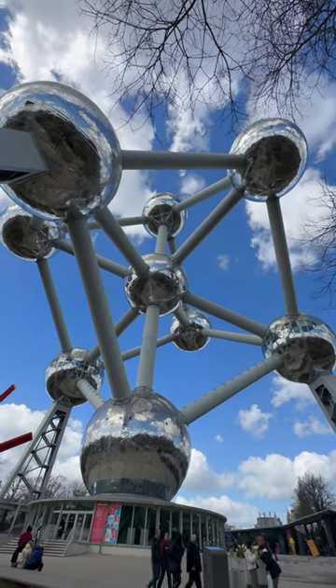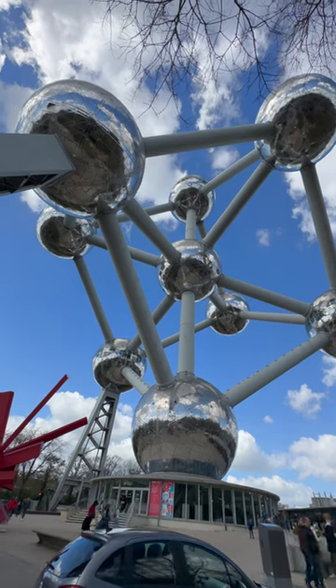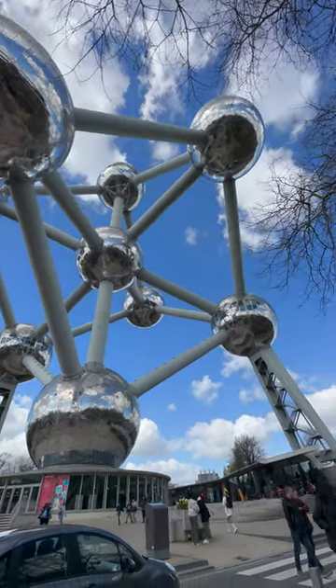The Atomium in Brussels, Belgium, is an iconic building that was built for the 1958 World's Fair. It stands at a height of 102 meters and is made up of nine interconnected spheres.